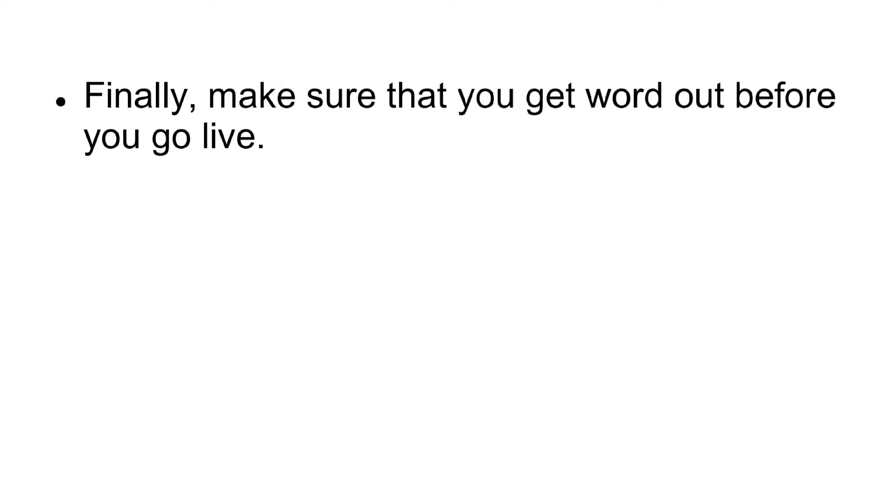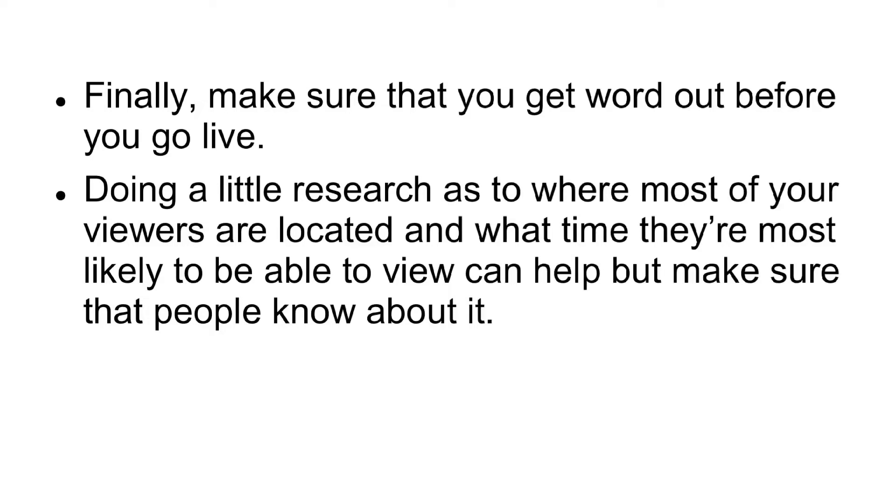Finally, make sure that you get word out before you go live. Doing a little research as to where most of your viewers are located and what time they're most likely to be able to view can help, but make sure that people know about it.